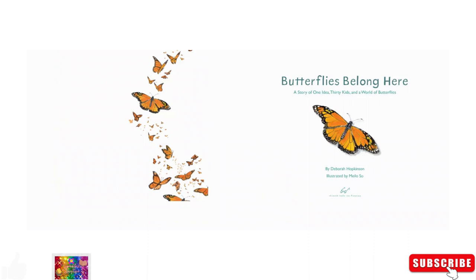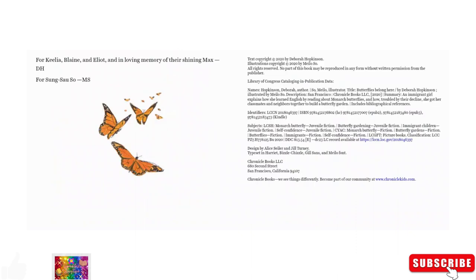Butterflies Belong Here. For Kalia, Blaine, and Elliot, and in loving memory of their shiny Max DH. For Song Tzu, Soap, and Miss.